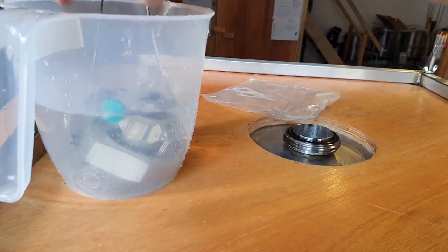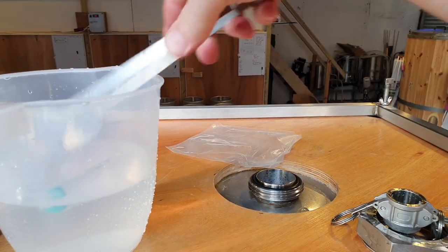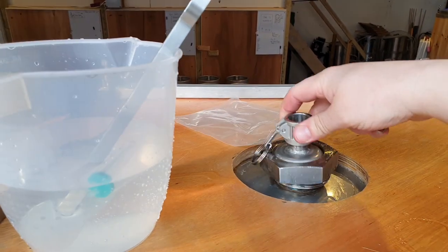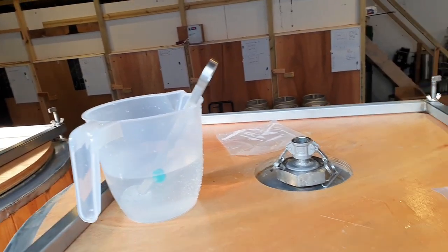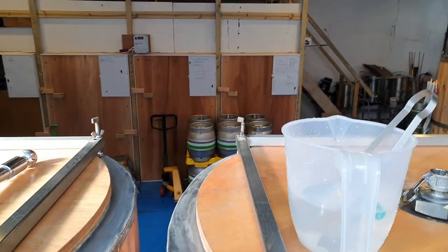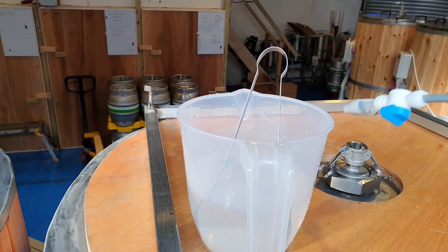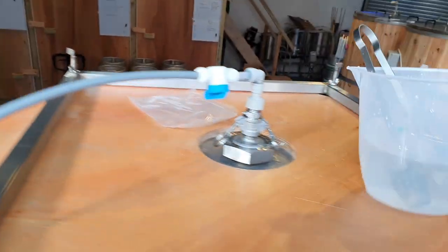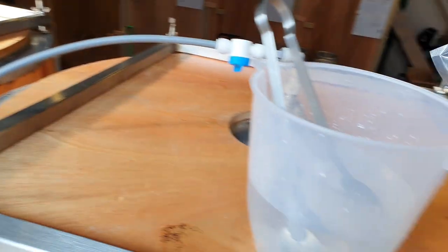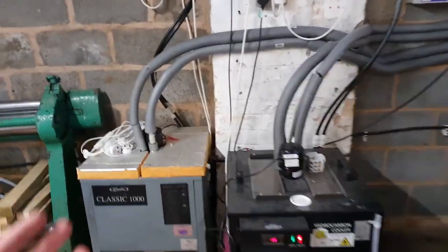Well there we go — another brew complete. I was transferring that yeast in a rather cool fashion and thought I hadn't got much video footage today, so I whipped the phone out as quickly as possible. Unfortunately that meant the radio had to stay on — you'll forgive me for that. I always end up crashing the audio, and with the chillers and pumps running it can't be helped.